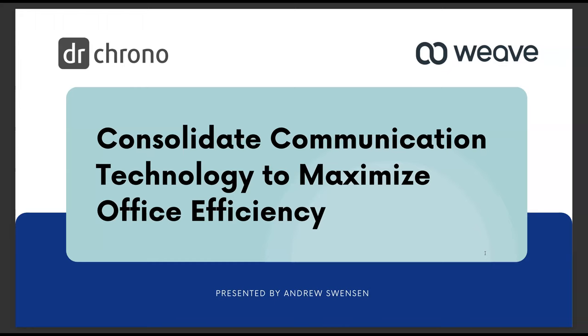Like Juliette mentioned, we are going to be talking about consolidating communication technology to maximize office efficiency. Modern technology has made an enormously positive impact on how all of us communicate and how we stay connected with each other every day. It's how we're connecting right now. Especially in the healthcare profession, the ability to efficiently and effectively communicate with our staff and with our patients makes a massive impact on everyone's lives.